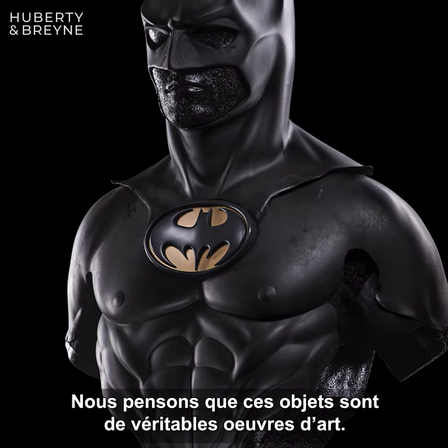We are very happy to participate in this exposition in Brussels. Our idea is these props are original pieces of art. If you come in this exhibition, you can find these objects, but also the name of the artists that make this Hollywood memorabilia.